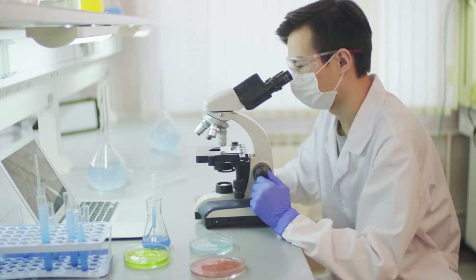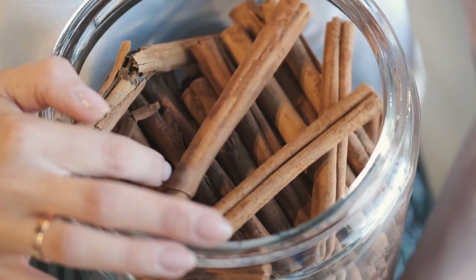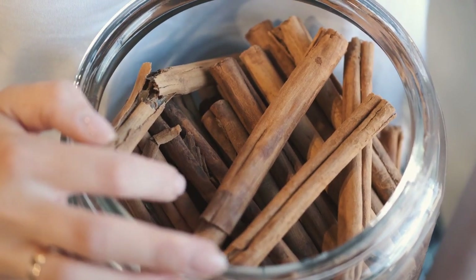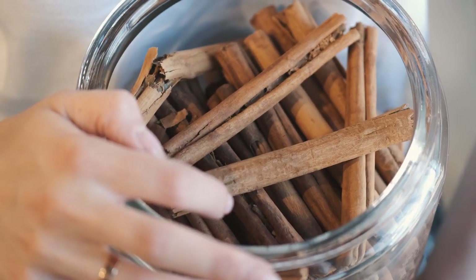Additionally, it's advisable to limit your consumption of cassia cinnamon — the type found in most grocery stores — to less than 1 teaspoon per day, as it contains coumarin, which is associated with health issues when used in high doses. On the other hand, Ceylon cinnamon, the true cinnamon, contains much less coumarin.